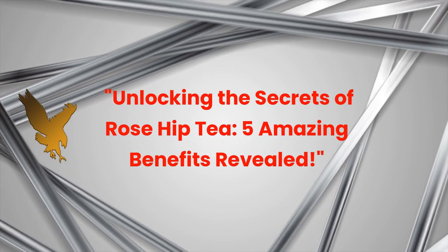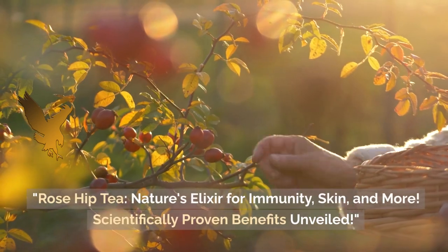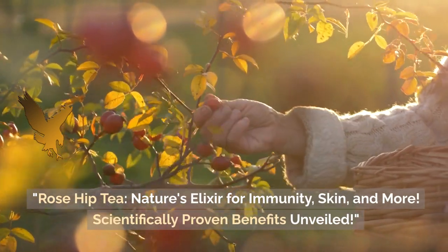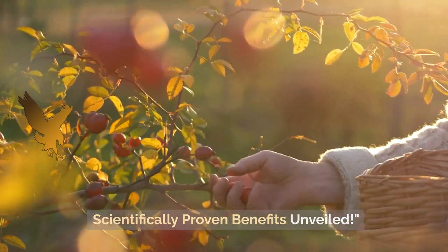Unlocking the Secrets of Rose Hip Tea: 5 Amazing Benefits Revealed. Rose Hip Tea — Nature's Elixir for Immunity, Skin, and More. Scientifically Proven Benefits Unveiled.